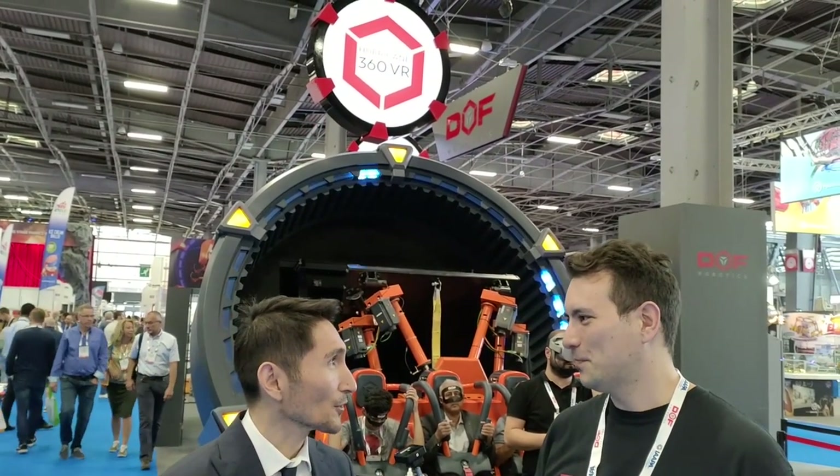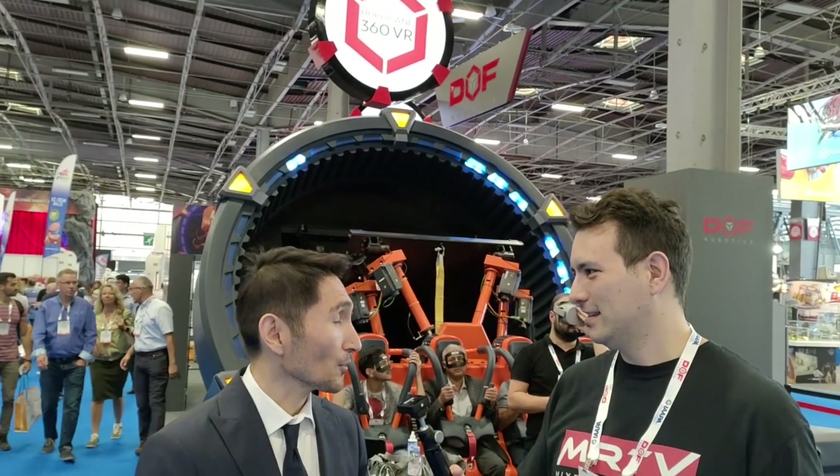Of course. This is one of the new innovative products for the amusement industry. This has 6 degrees of freedom steel platforms. It's horizontal suspended with 360 degrees rotation.